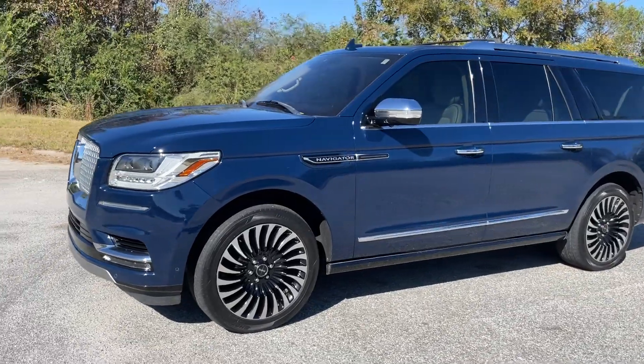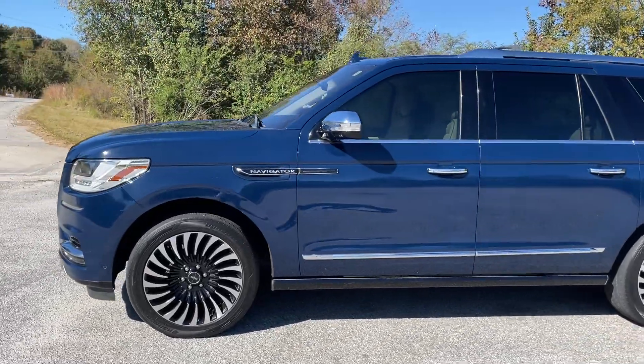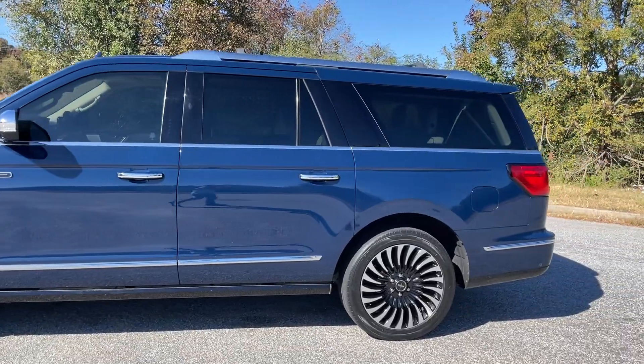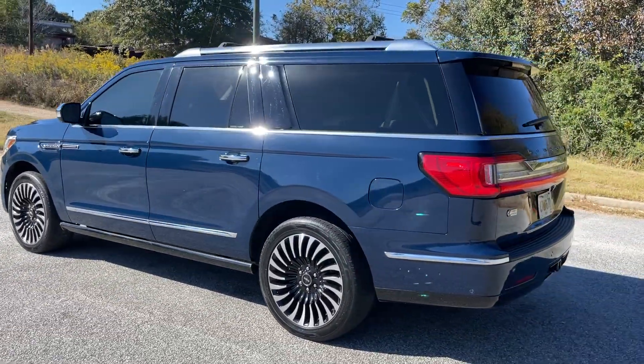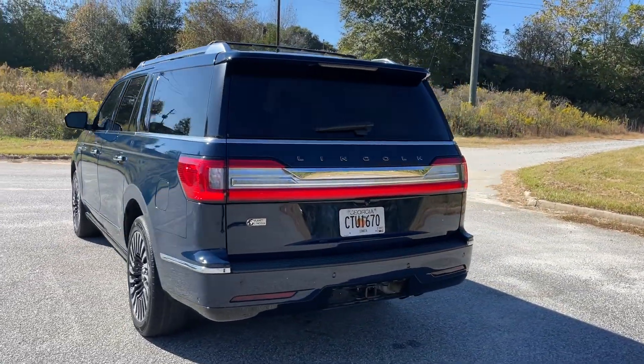Today I'm going to do a walk-around and test drive of my 2017 Lincoln Navigator L Black Label. It's a ridiculously nice car — it's actually my wife's.